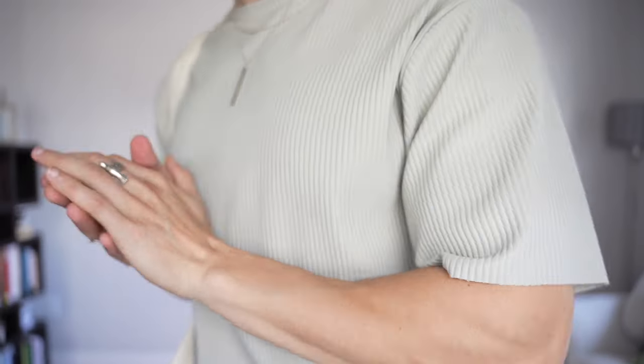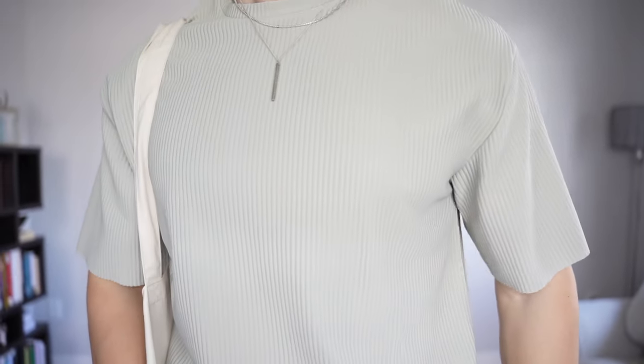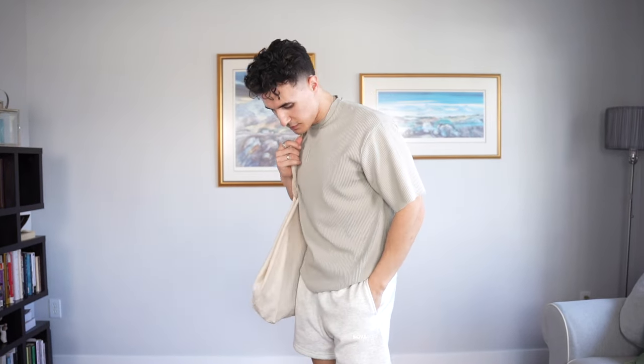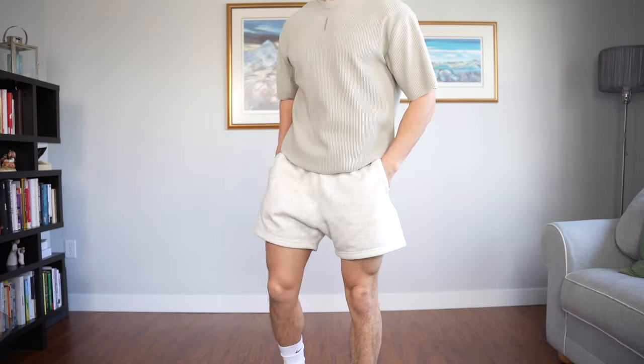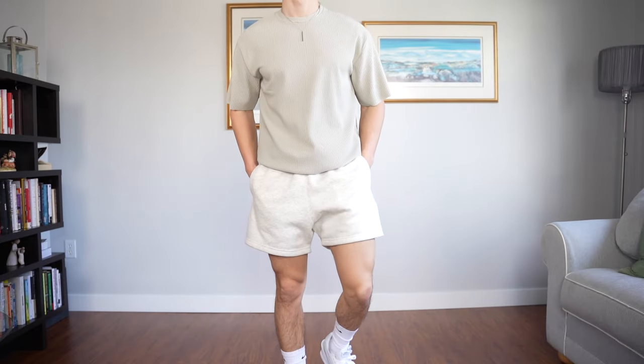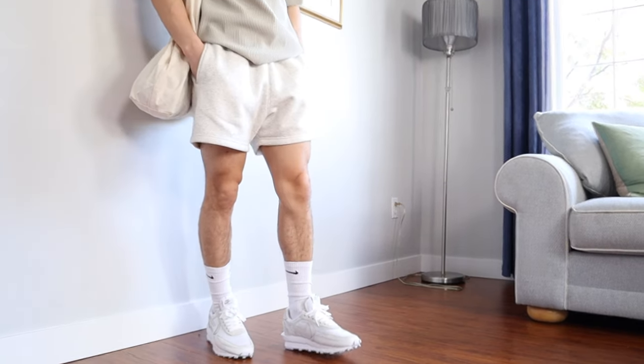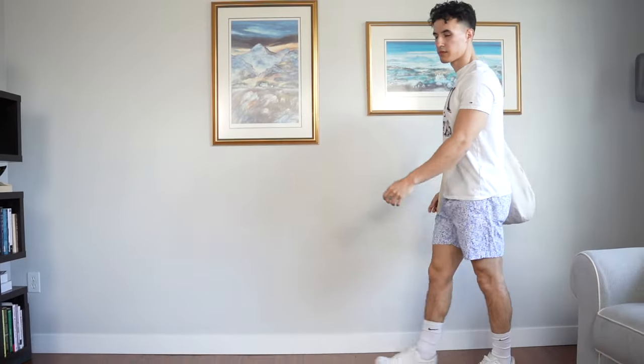For the seventh fit I've gone with another simplistic but elevated look using this really cool ribbed oversized t-shirt from Zara — practically everything on this list is from Zara, by the way. The texture on this shirt just makes it look so opulent and more expensive. I paired it with some comfy sweatshorts from Fashion Nova Men and I'm wearing my Nike Sakai LD Waffles again.